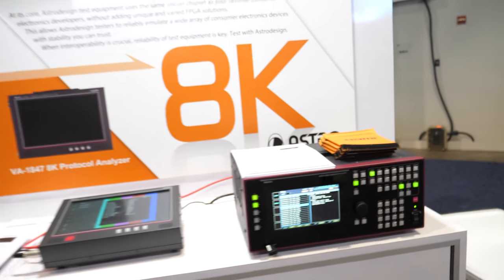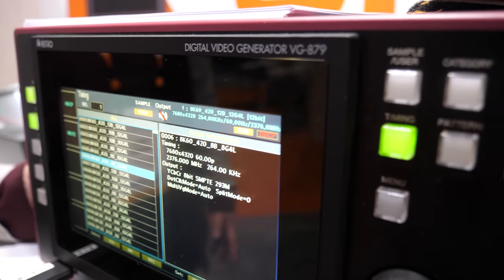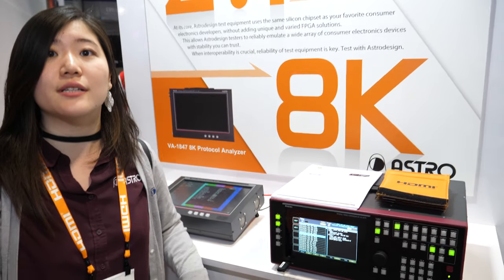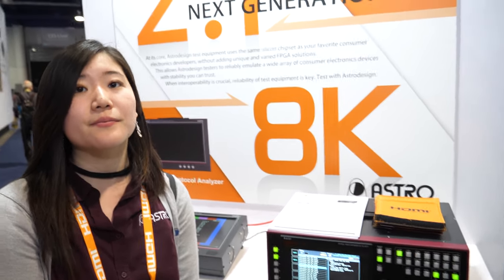This is our signal generator, and we would test with the 8K displays you're seeing at CES, making sure the panels and displays themselves are tested to confirm that their single-cable 8K HDMI 2.1 connection actually works.